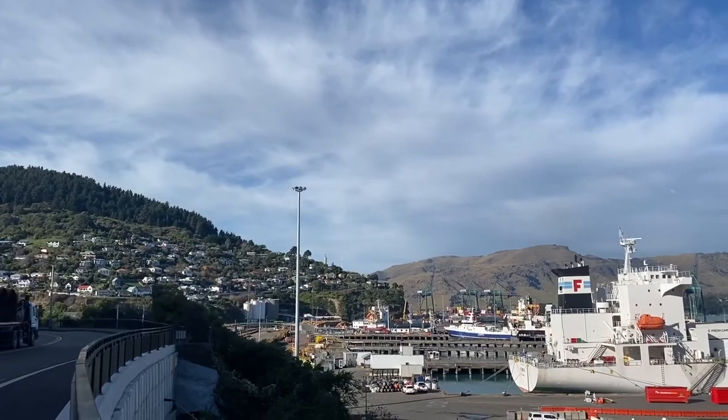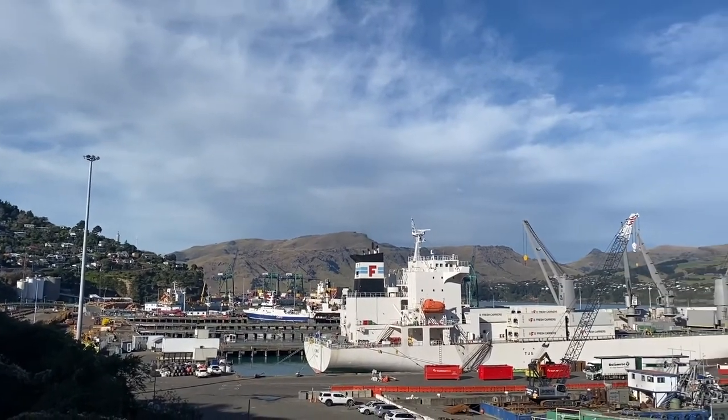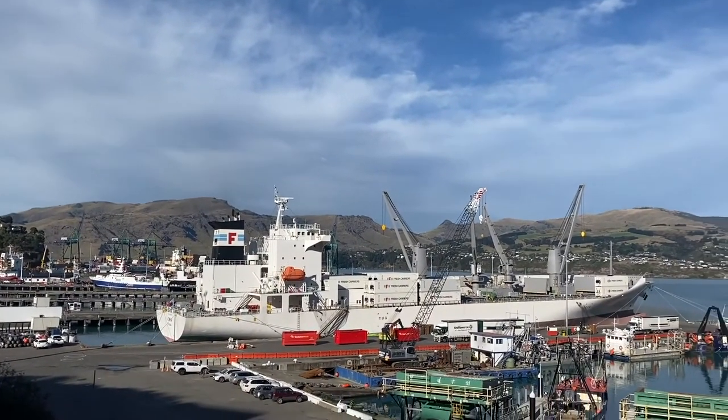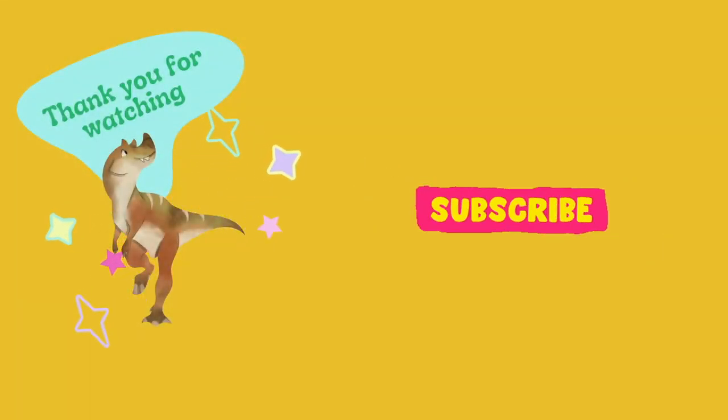If you'd like to see more videos like this, help me out and hit the subscribe button. Thanks for watching — I'll see you again on the next video, bye! Don't forget to hit the subscribe button if you want to see more museum tours.